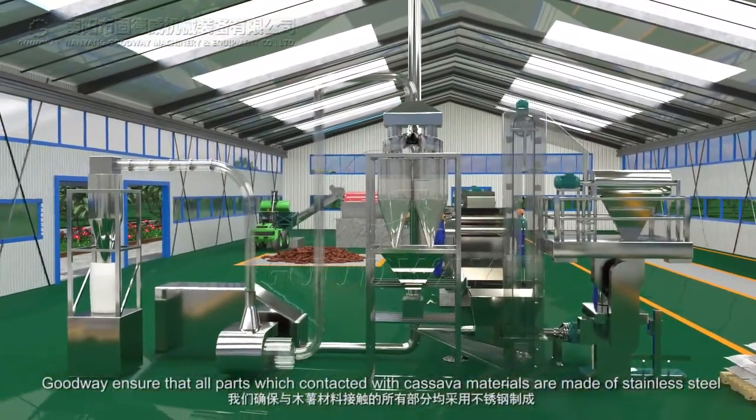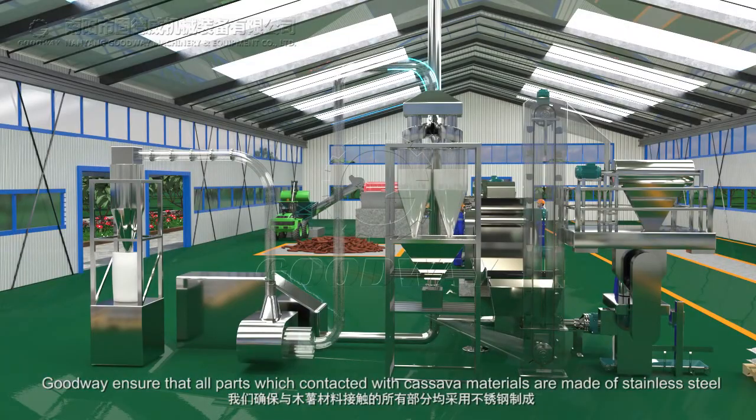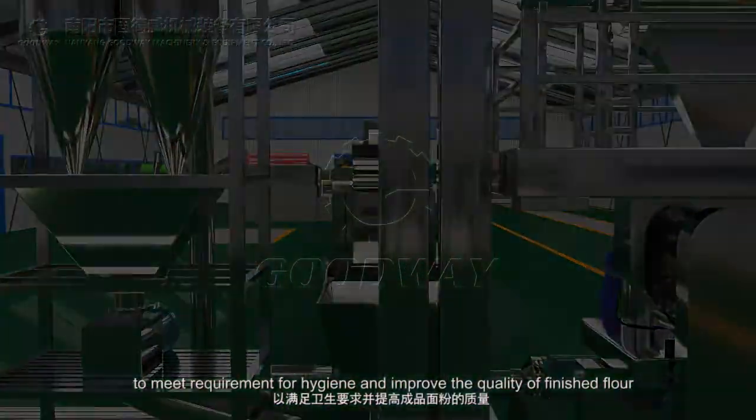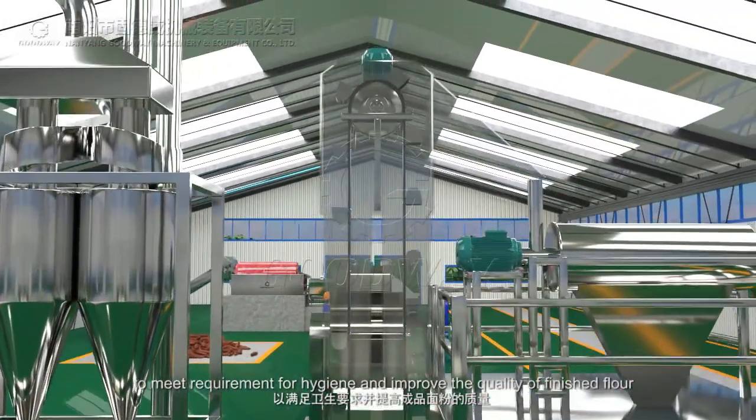Goodway ensures that all parts which are in contact with cassava materials are made of stainless steel to meet hygiene requirements and improve the quality of finished flour.